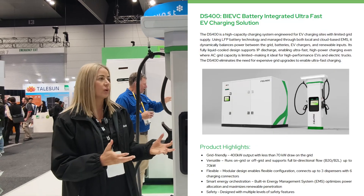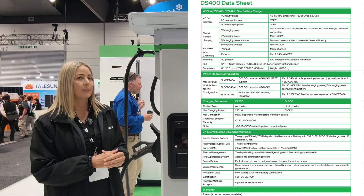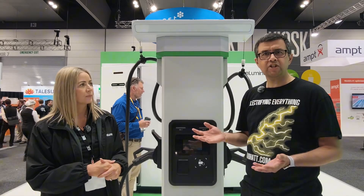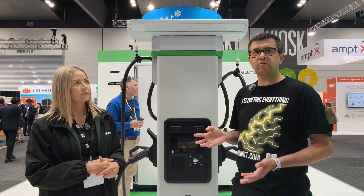Essential Energy has also installed this for their own private truck use — not public charging, but they've put it at five of their sites for their own EV trucks. Essential Energy is the regional grid provider for New South Wales.